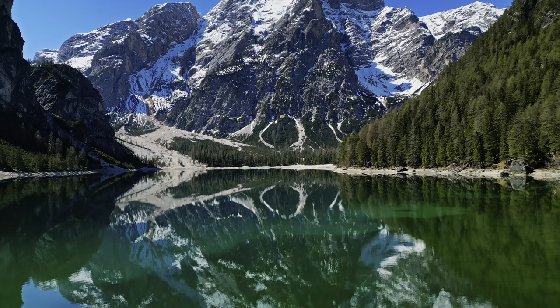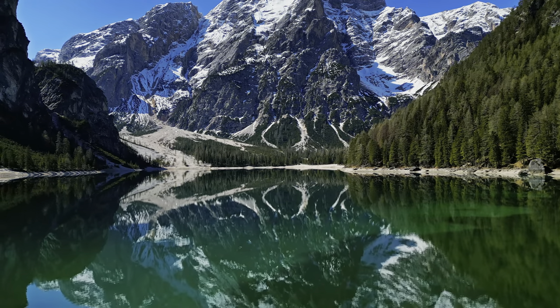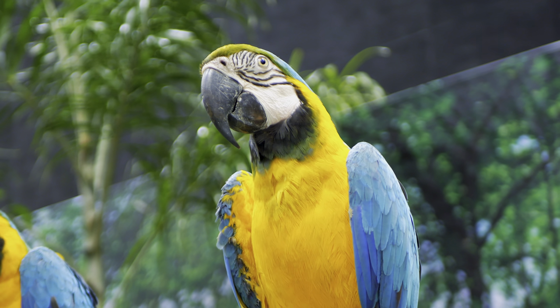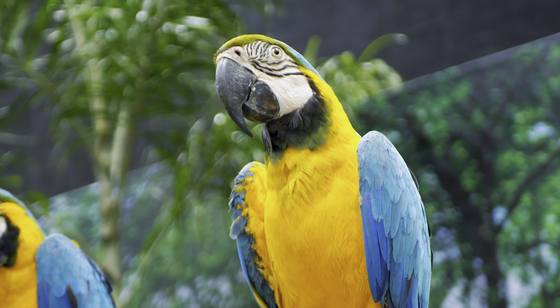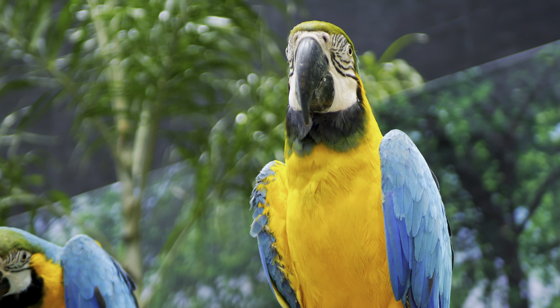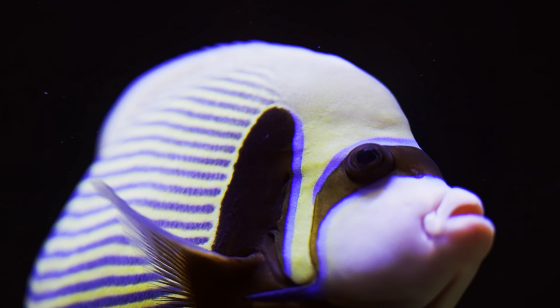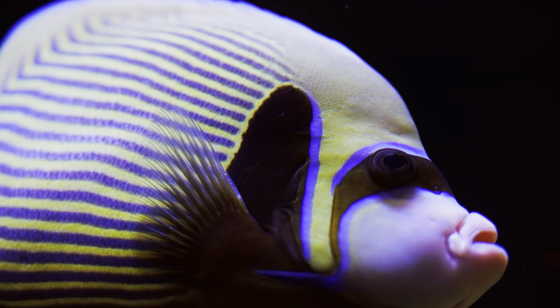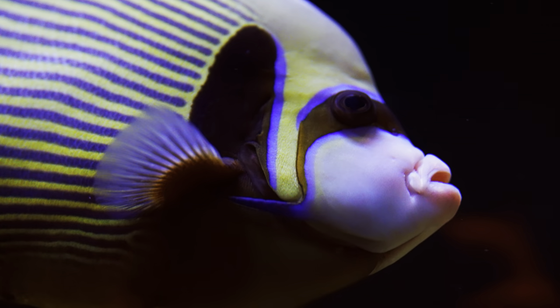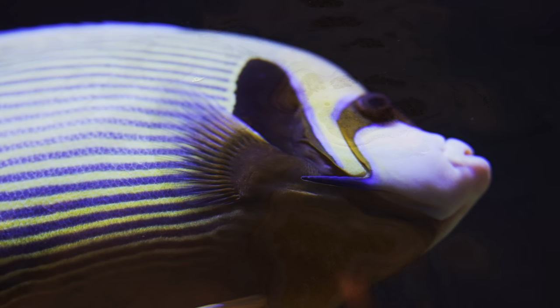The Explosive Colors of Nature. Nature is a master of color, using it in various ways to attract mates, deter predators, and communicate with other species. Some of the most explosive colors in nature come from the animal kingdom, where bright hues are used to signal danger or attract a mate.